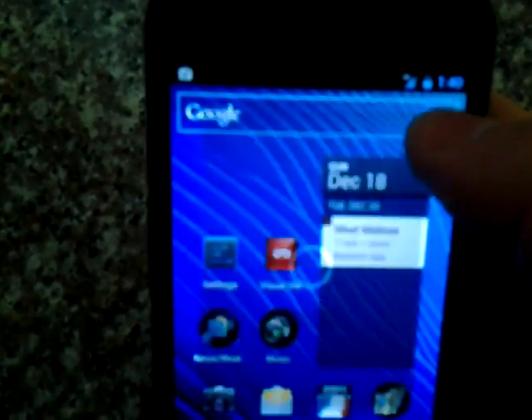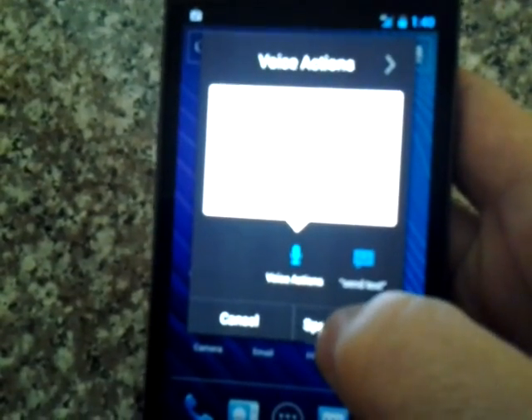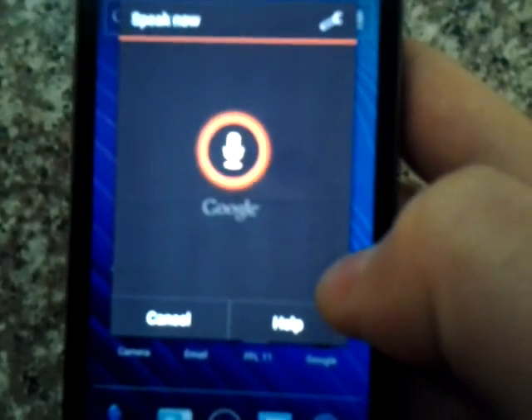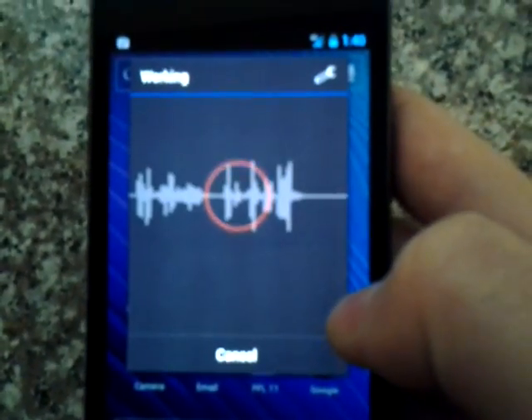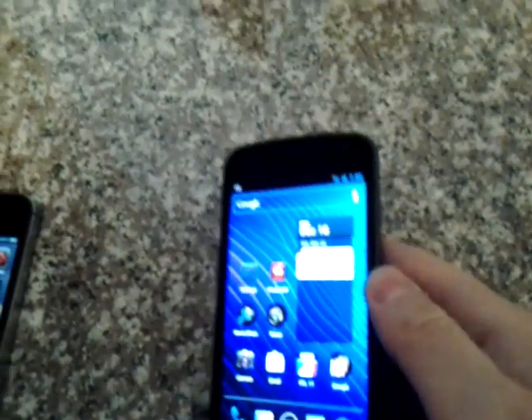Android also has the speech to text feature, or speech to search. You can set it up, say basically whatever you want. I said 'ice cream sandwich' and it Googled it for me. Very fast, also running on the 4G network, which is super fast for Verizon.